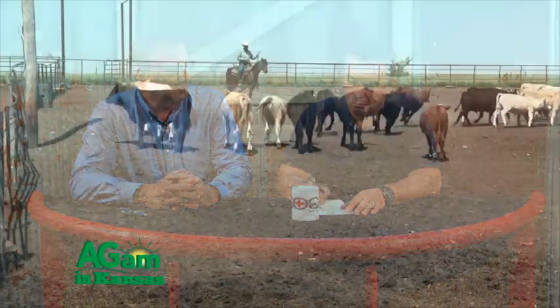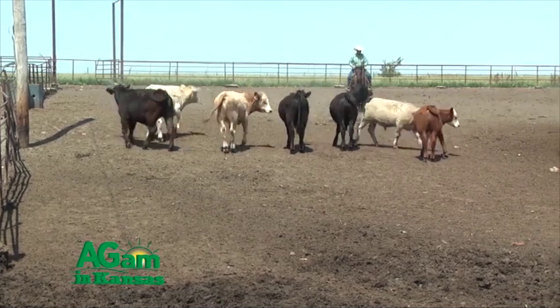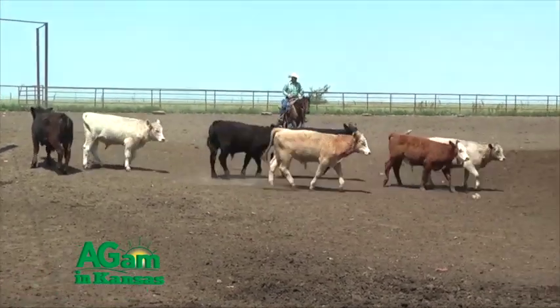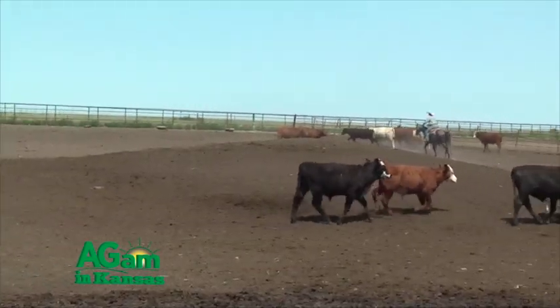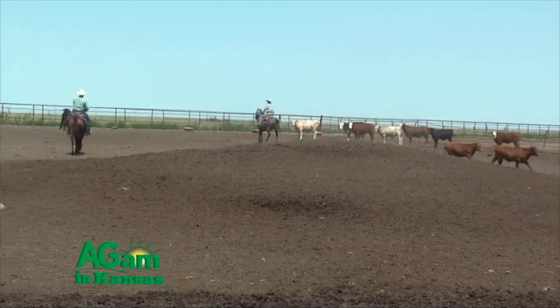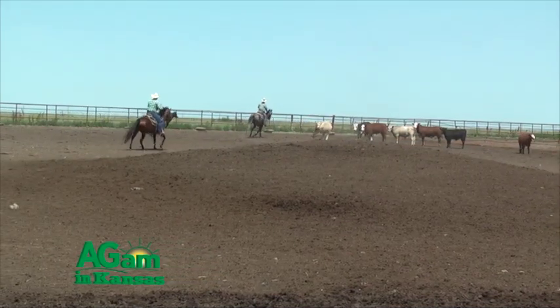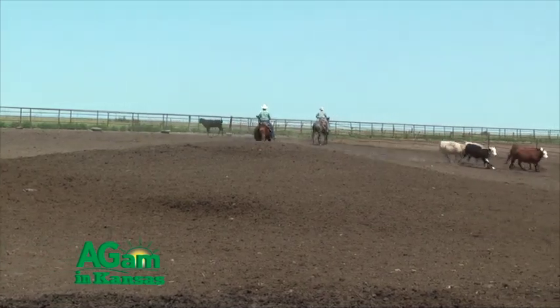We call it a case definition in veterinary medicine — which ones we'll actually treat. It shouldn't be all of them in a pen situation unless we're applying treatment for control on arrival. But we're going in to pick out certain animals. Let's talk about the criteria: depression, how they move. And then we'll have secondary criteria when we get to the chute, which includes maybe temperature or listening to them or a variety of different things.